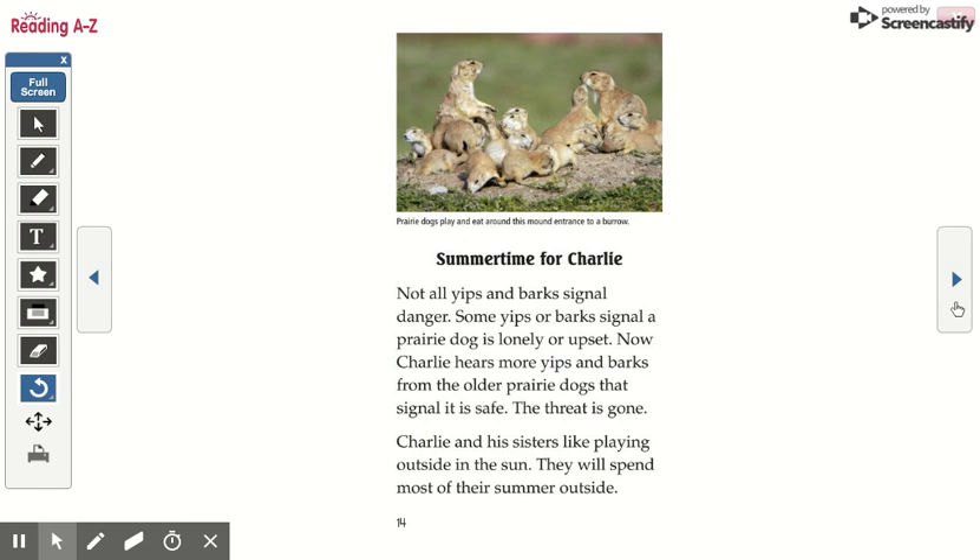Summertime for Charlie. Not all yips and barks signal danger. Some yips or barks signal a prairie dog is lonely or upset. Now Charlie hears more yips and barks from the older prairie dogs that signal it is safe. The threat is gone. Charlie and his sisters like playing outside in the sun. They will spend most of their summer outside.